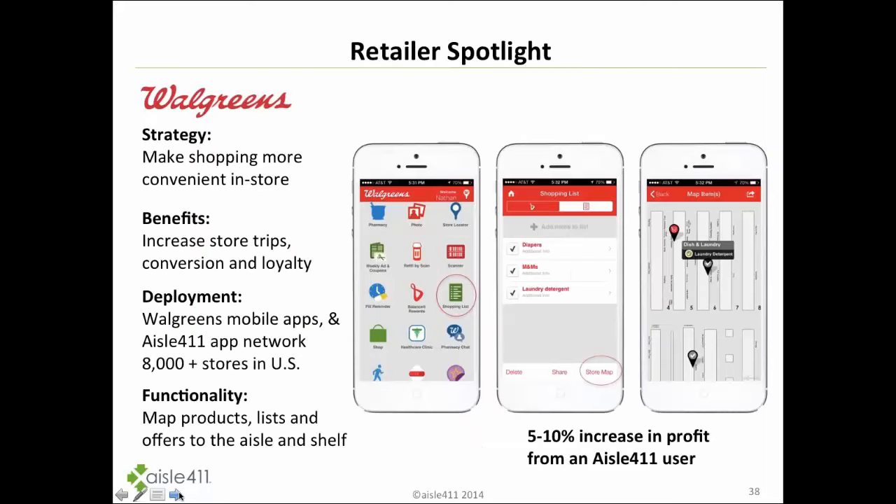Walgreens also allows shoppers to build shopping lists within their app, and you can tap store map to create a unique shopping list mapped within an indoor map. We estimate this leads to a 5% to 10% increase in profitability for users who use this feature. It also enhances the shopper experience, allows for very relevant product recommendations, and — often overlooked — providing these self-help solutions frees up associates to do other things and be more efficient with store operations.